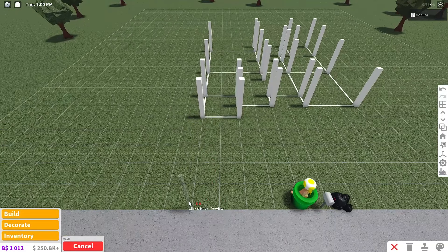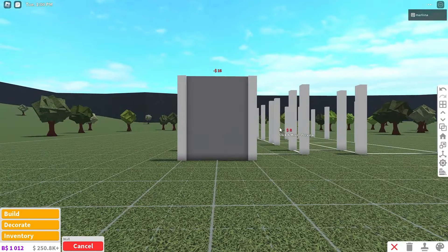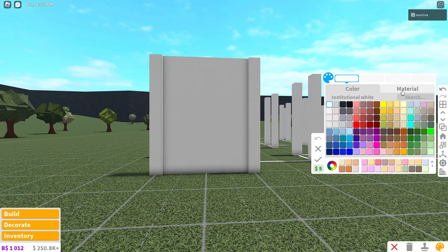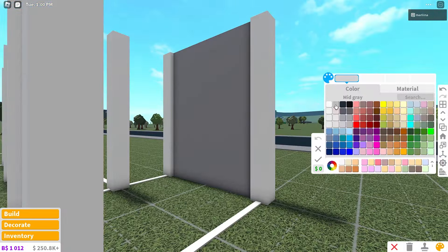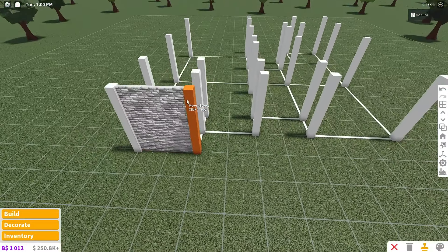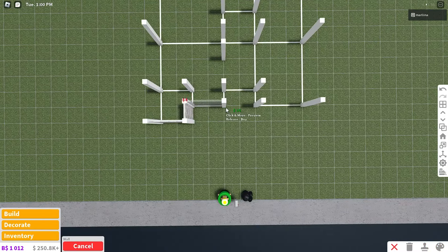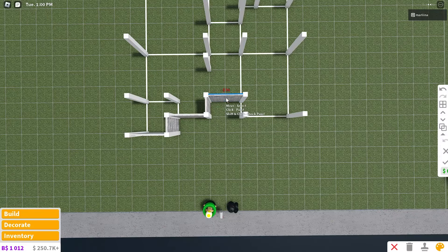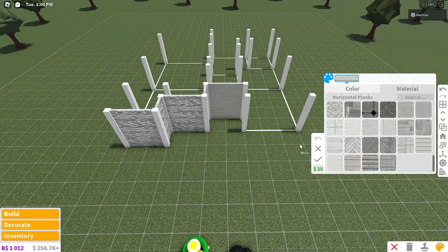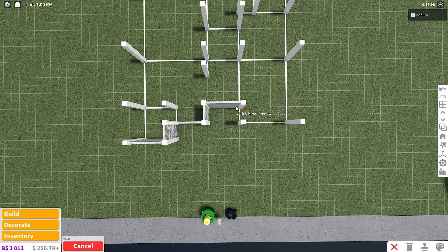Now we're gonna place the walls — five squares back, placing two walls down. Bloxburg is lagging again. We're gonna color it white with the brick material. The interior walls are gonna be colored mid-gray. We're gonna copy that wall, place one directly back, then two to the right, then one back again, then two to the right. This time we're gonna recolor the walls to light stone gray with the horizontal planks material — I love this combo.